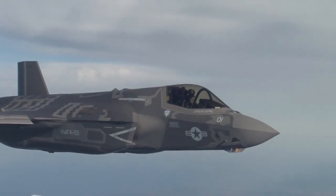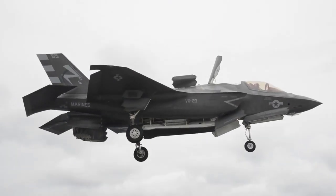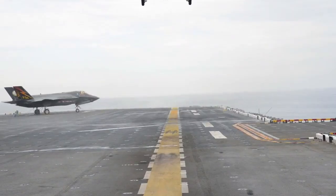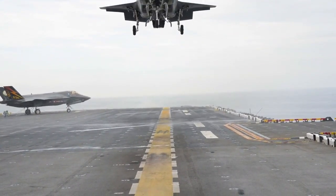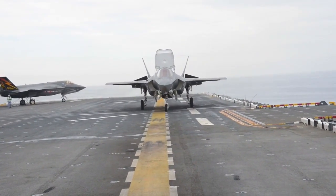From the cockpit to the power plant, the plane is filled with modern technologies that pilots here say make the Lockheed Martin aircraft a joy to fly. From the perspective of pilots who used to fly the Harrier jet, the F-35B's ability to land almost anywhere is a jaw-dropping capability. In fact, the word they used was easy.